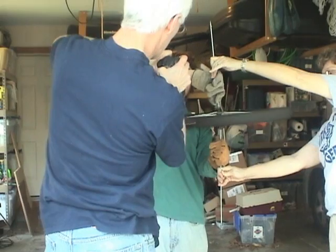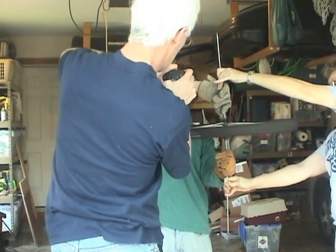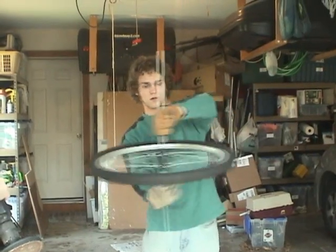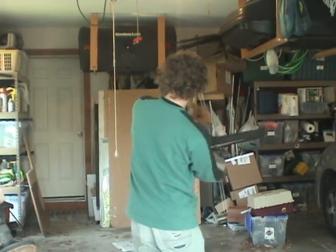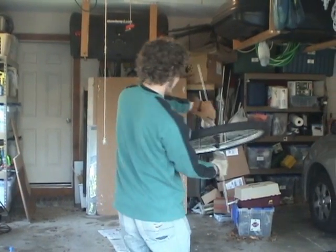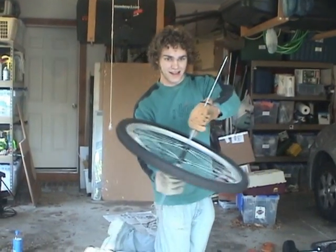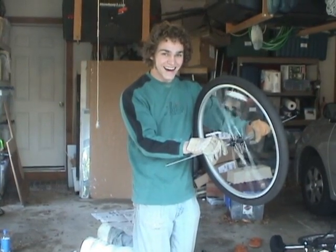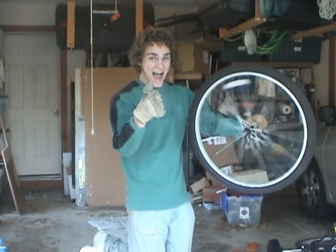Here is yet another experiment to showcase another mysterious and wonderful effect of the gyroscope. The bicycle wheel, me, and a chair comprise a system. This system must obey the principle of conservation of angular momentum. This means that any change in angular momentum within the system must be accompanied by an equal and opposite change.